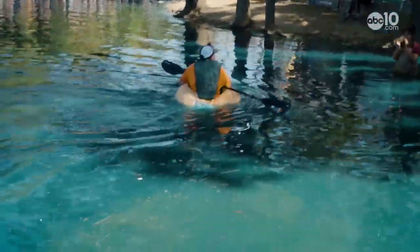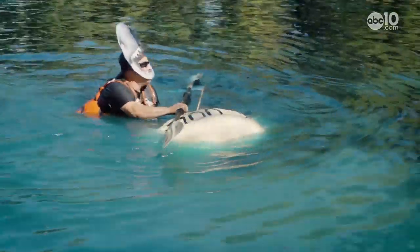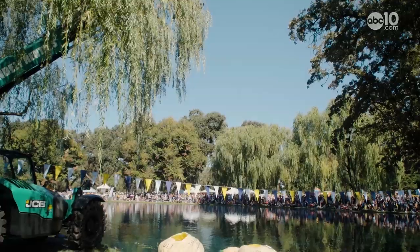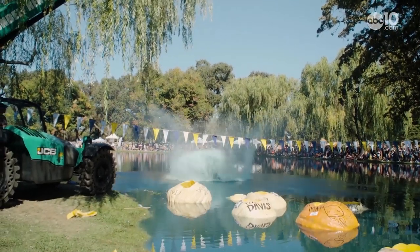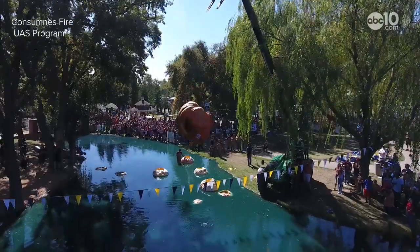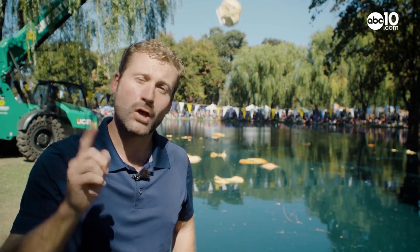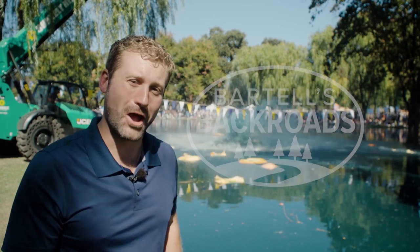It was a battle to the finish on this race with many casualties, but in the end, seven-time pumpkin regatta winner Robert Cook finished first. And in honor of the race, the winning pumpkins are dropped from a forklift for some reason. From the Giant Pumpkin Festival in Elk Grove, I'm John Bartel. Hope to see you on the back road.